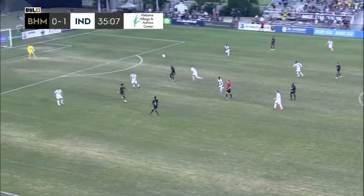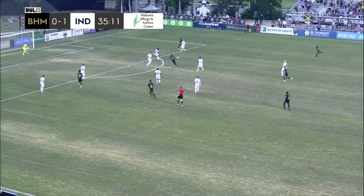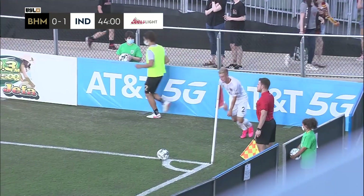Lapa for Nico Brett on the turn right at Farr — really well taken by Nico Brett. They're on the front foot right now.